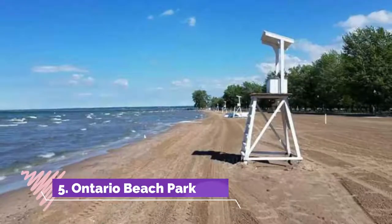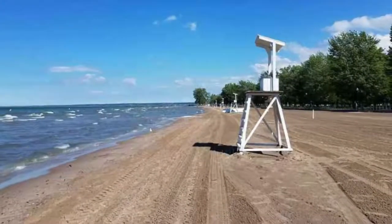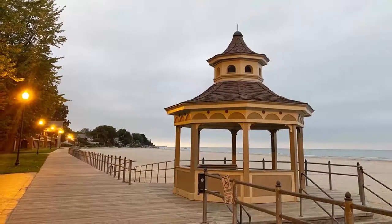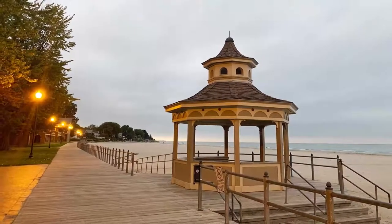Number five: Ontario Beach Park. Ontario Beach Park spans 39 acres and is located along the northwest side of Lake Ontario in New York. Open all throughout the year, it's one of the top tourist attractions in the city of Rochester, thanks to its natural beaches, lush park greenery, and options for different activities.